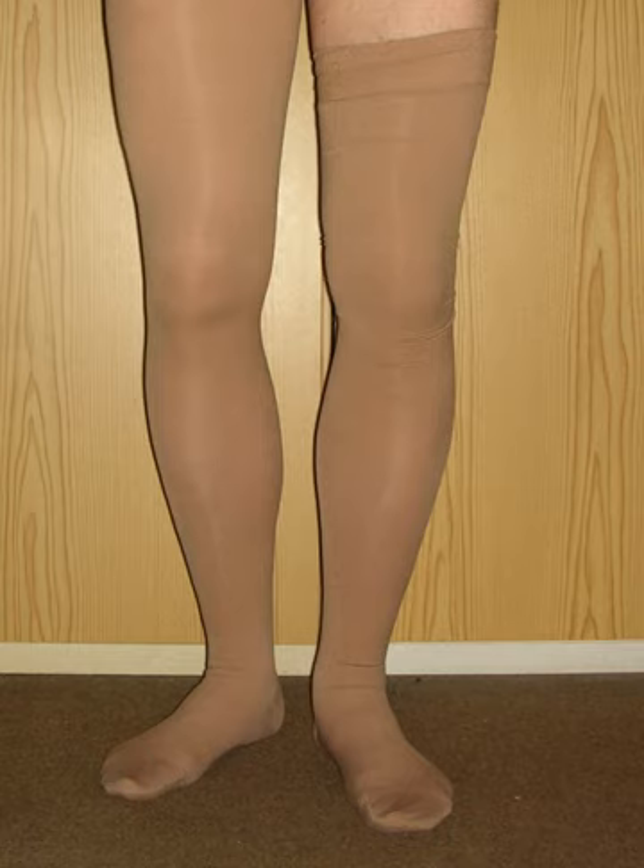A study of patients treated for post-thrombotic syndrome, performed in Italy, revealed that redness and itching of the skin was reported in 41% of patients wearing thigh-high and 27% in patients wearing knee-high compression stockings. Consequently, 22% of thigh-high wearers and 14% of knee-high wearers stopped the treatment.